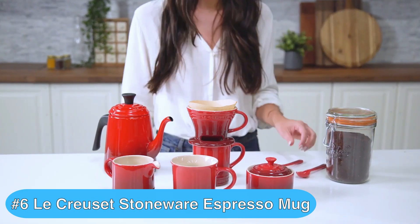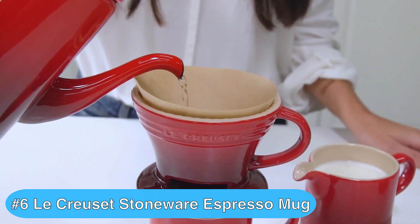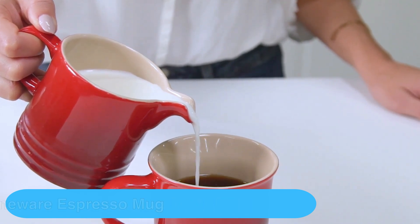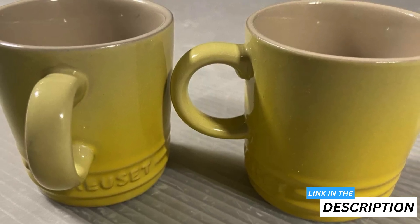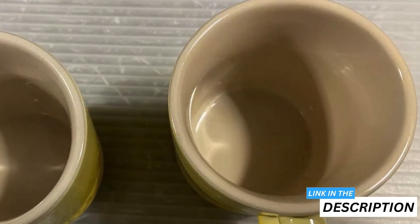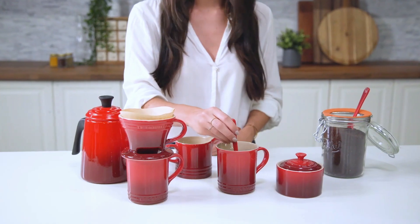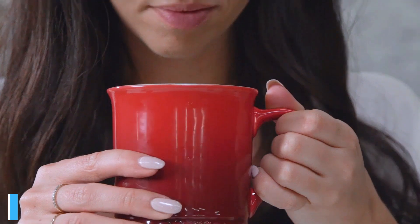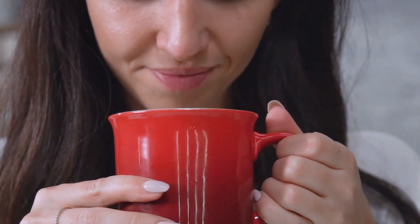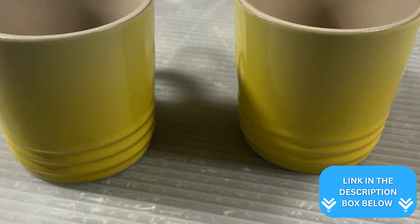If you're hunting for the best espresso mugs, you should definitely check out the La Cruce Espresso Mug. You'll adore this premium stoneware espresso mug for its durability, style, and perfect size. At just three ounces, it's ideal for savoring your morning shot. The premium stoneware construction ensures your espresso stays hot while you sip, and you'll appreciate the vibrant flame-colored glaze that resists chips and scratches.